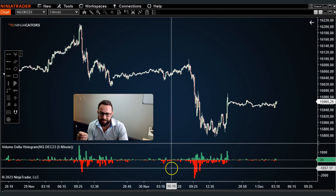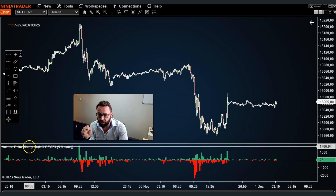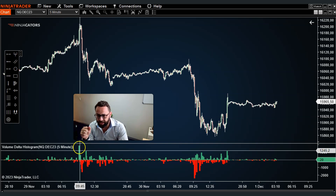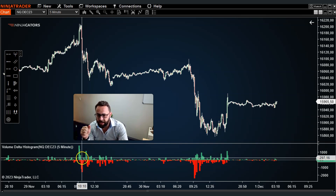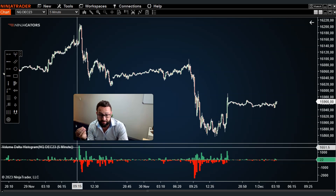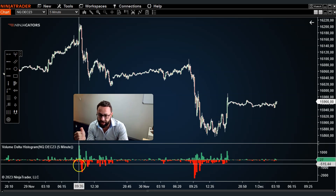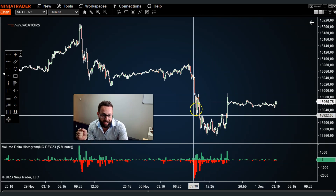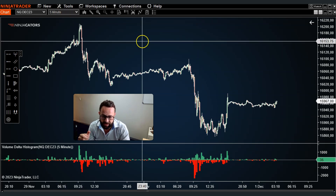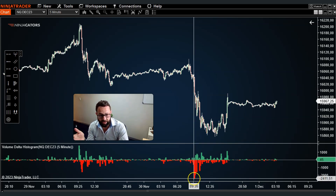Here's a revolutionary indicator that I incorporate in all of my trading strategies called the Ninja Cater's Volume Delta Histogram. It creates these peaks and troughs — green peaks or histograms to the upside show that there were more buyers involved in a particular candle at its close, and these red troughs to the downside indicate that there were more sellers. Using a five-minute time frame, at the close of that candle these peaks showed me more sellers were in control.